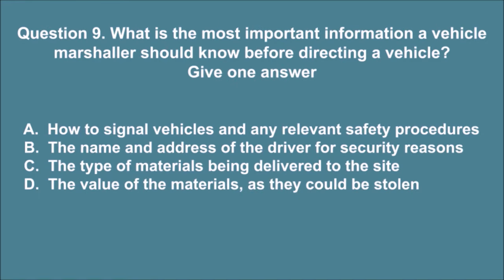Question 9. What is the most important information a vehicle marshaller should know before directing a vehicle? Give one answer. A. How to signal vehicles and any relevant safety procedures. B. The name and address of the driver for security reasons. C. The type of materials being delivered to the site. D. The value of the materials, as they could be stolen. The correct answer is A.